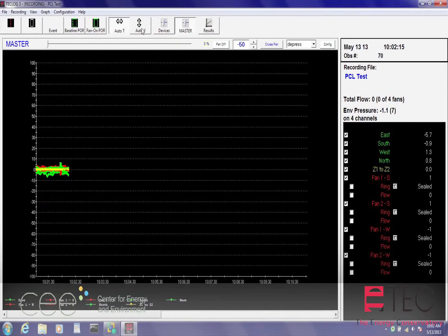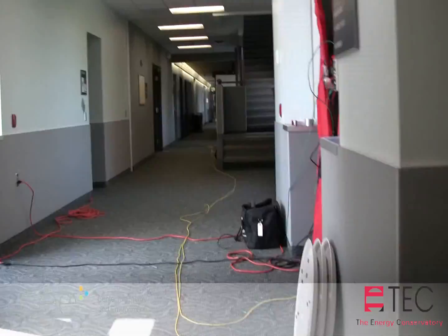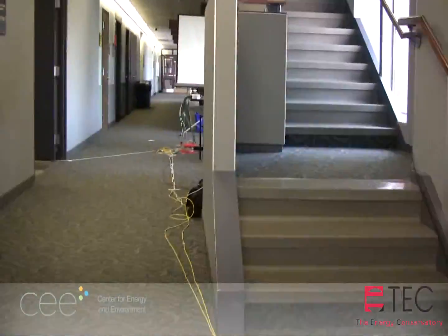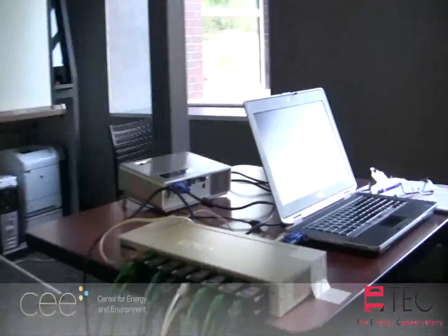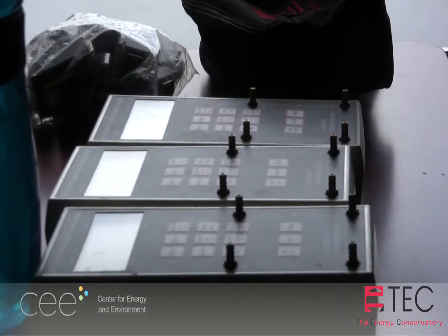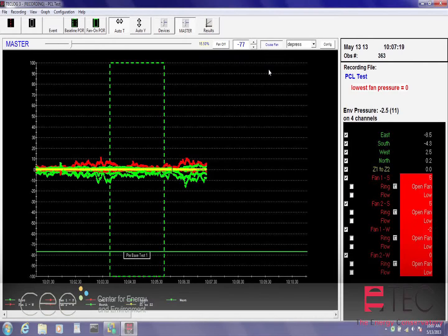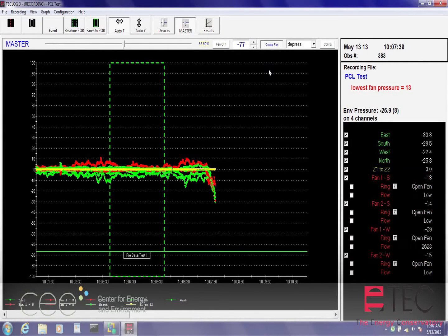The Energy Conservatory's new TechLog software allows you to control all of the fans from a central computer using one slide bar. Cat5 cable is used to connect DG700 pressure gauges to the computer. The software recognizes each gauge's serial number, allowing each pressure channel to be identified. A worksheet is used to gather information about the DG700 configurations, and that information is transferred to the software. While the software graphs the building pressures and the fan flows, periods of record are marked at predetermined building pressures.